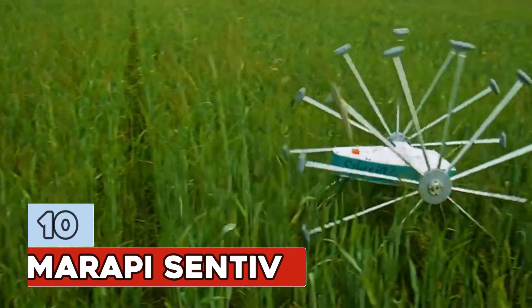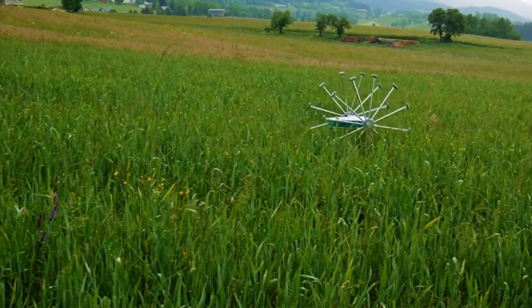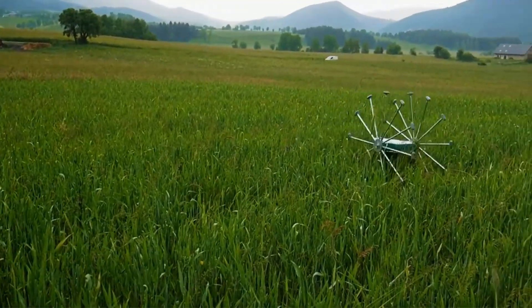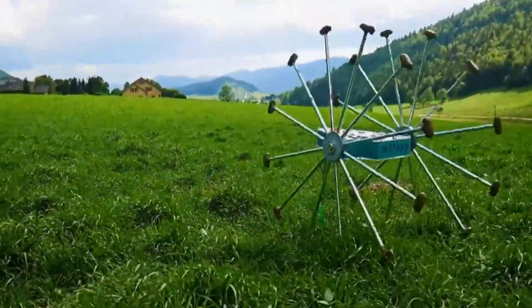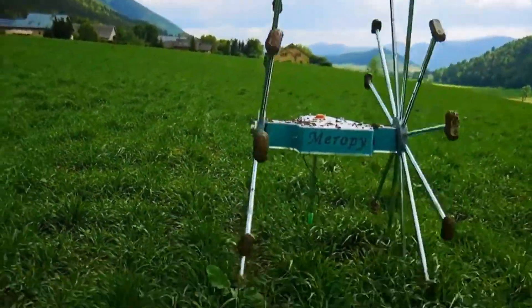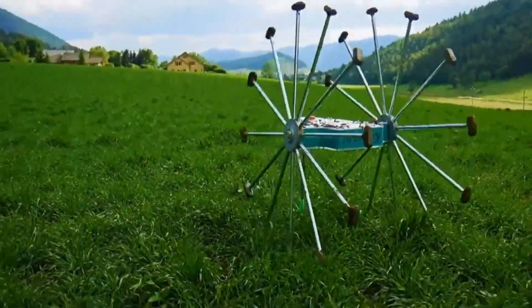Number 10: Merapi Centavi. Are you tired of spending countless hours wandering through your crops searching for signs of trouble? The Merapi Centavi is the gadget you need — it can monitor your crops by itself, so you can sit back and relax while it does all the hard work. The Centavi uses sensors like cameras, LIDARs, and spectrometers to scan your crops from above and below. Say hello to the Merapi Centavi, the smart and agile robot here to save the day and your crops.